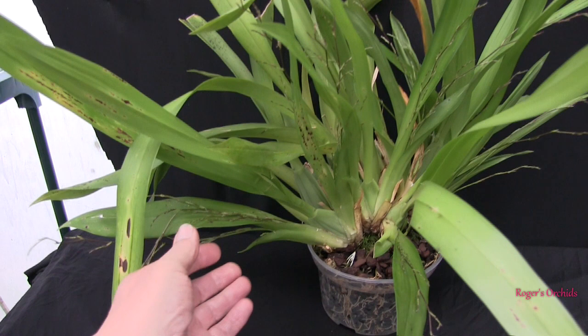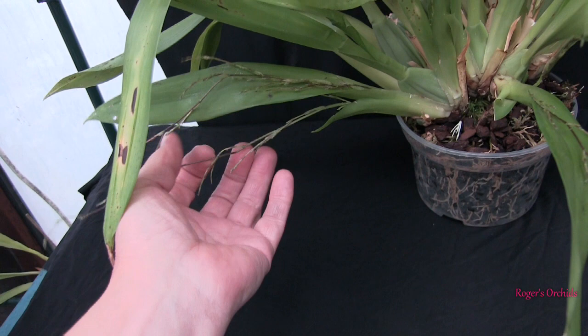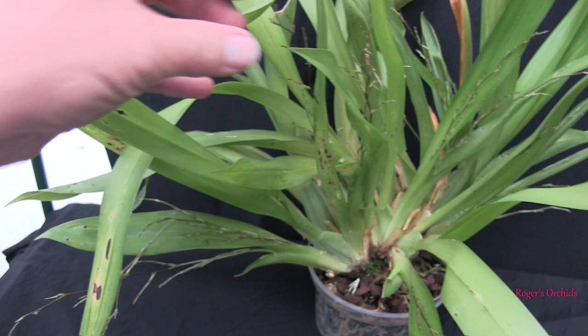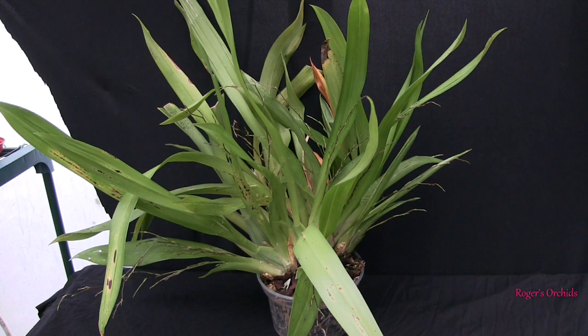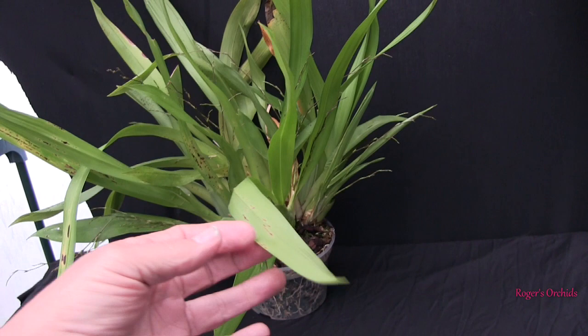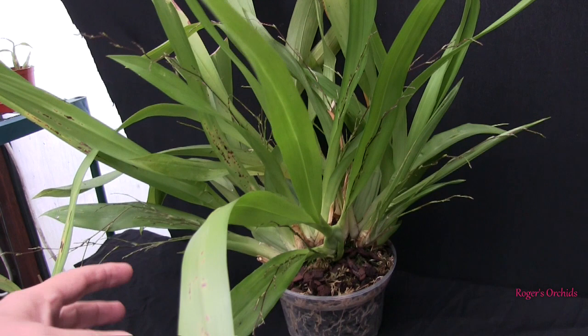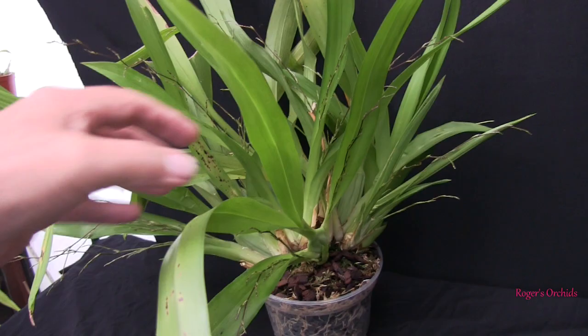The main difference since we last looked is the sheer number of spikes coming out — literally all over the place. On this particular growth there are actually three spikes coming out of the same leaf joint, and another one below, and others on the other side with two spikes. It's going to produce a lot of blooms. They don't last for ages but the spikes are all at different stages so it should be in bloom a long time. A few older leaves are getting a bit tired, which is expected. The new growths have matured and actually changed the shape of the plant.